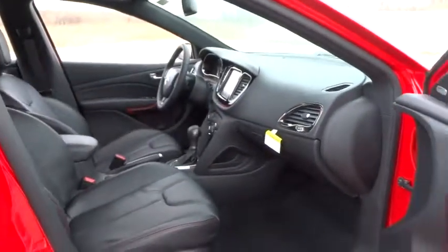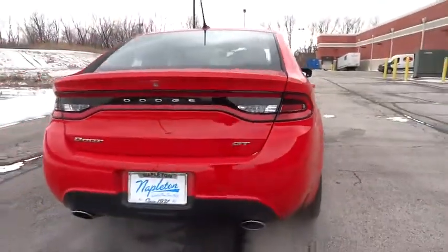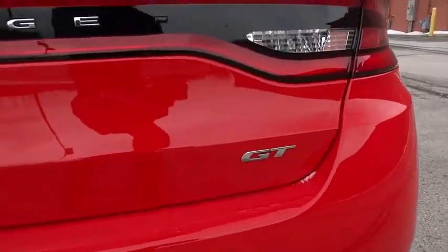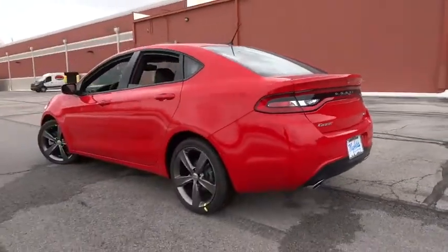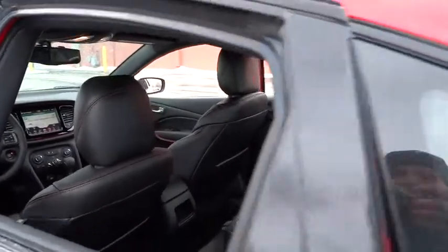This vehicle has less than 100 miles. Here are some of this vehicle's great options: traction control, leather-wrapped steering wheel, dual airbags, power steering, air conditioning, front four-wheel disc brakes, universal garage door opener, fog lights, heated steering wheel, electronic stability control.